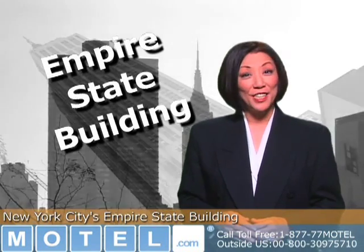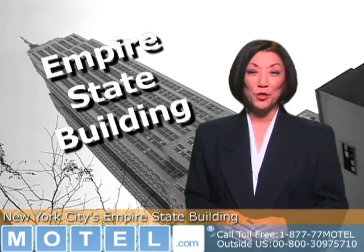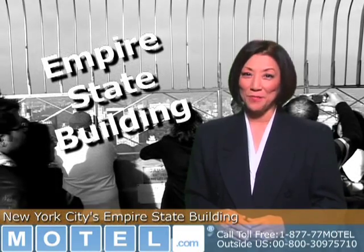Hi, I'm Sachi Koto from Motel.com. Welcome to this two-minute tour of New York City's famous Empire State Building.